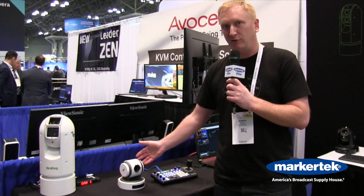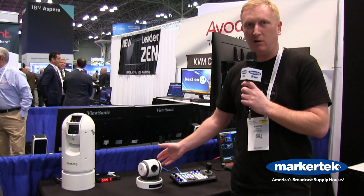We have our range of cameras starting at the P100, which is our entry-level PTZ camera. It does HDMI, SDI, and full-fat NDI. It's got the high bandwidth NDI straight out of the box and that's about $1,495.